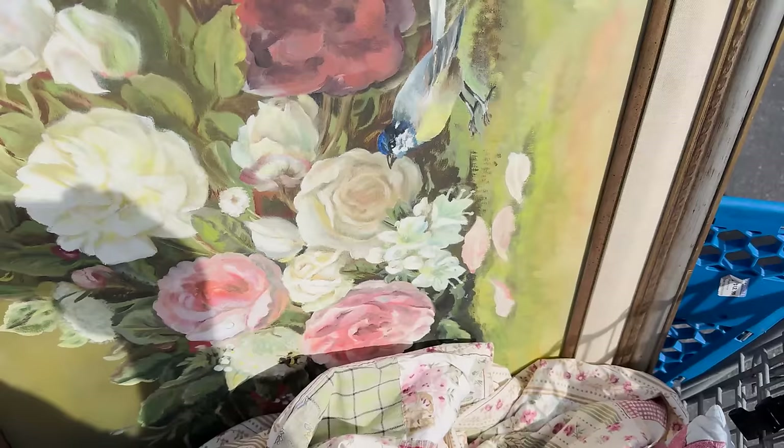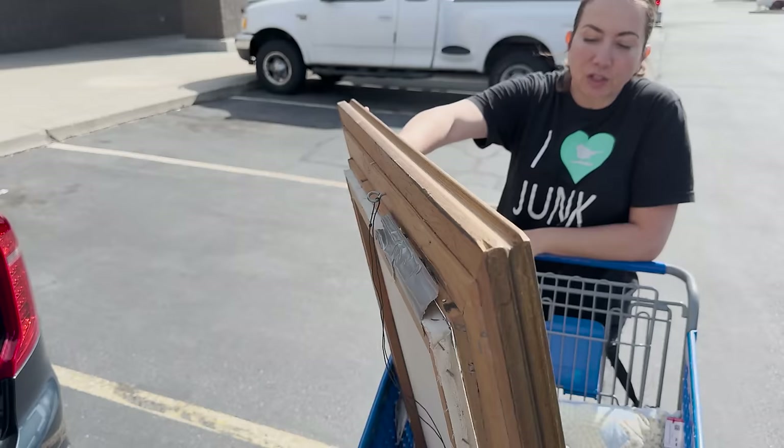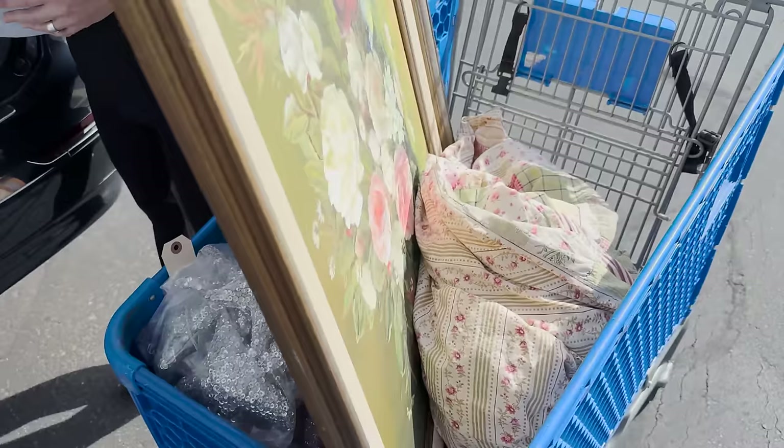We got an awesome duvet cover and that painting — about half a cart's worth. The painting is worth a couple hundred dollars easy, maybe a little more with shipping. We spent $27 at the DI and $65 at Goodwill for essentially half a cart — you guys lament about Goodwill pricing, and the comparison really shows.